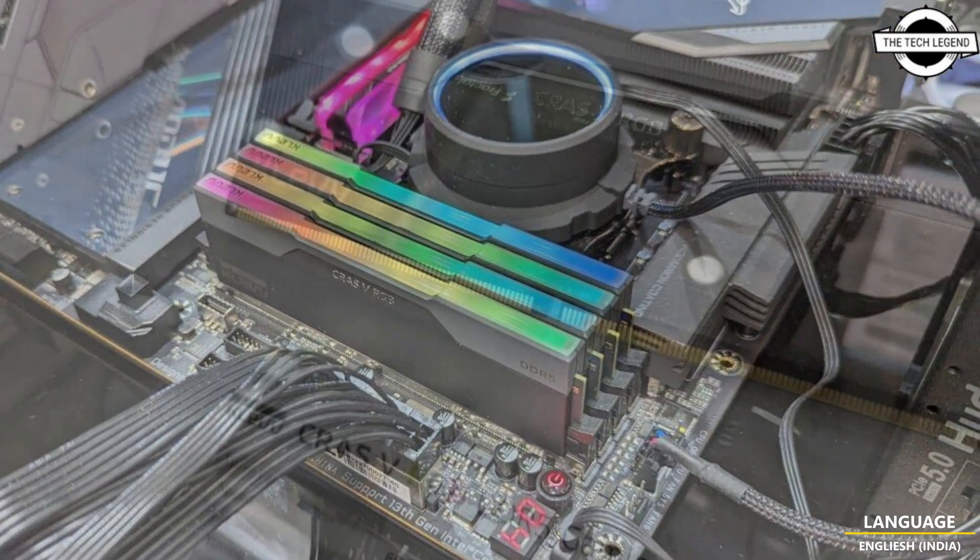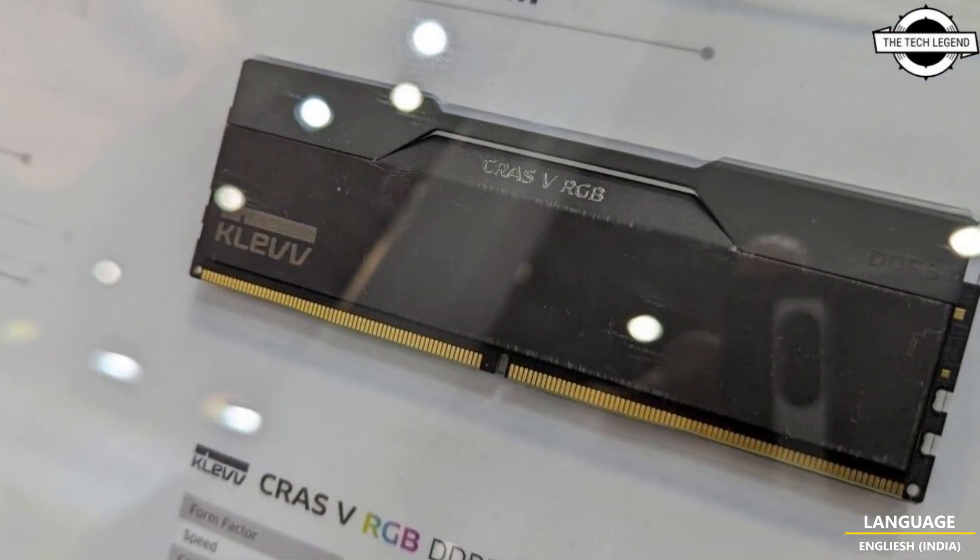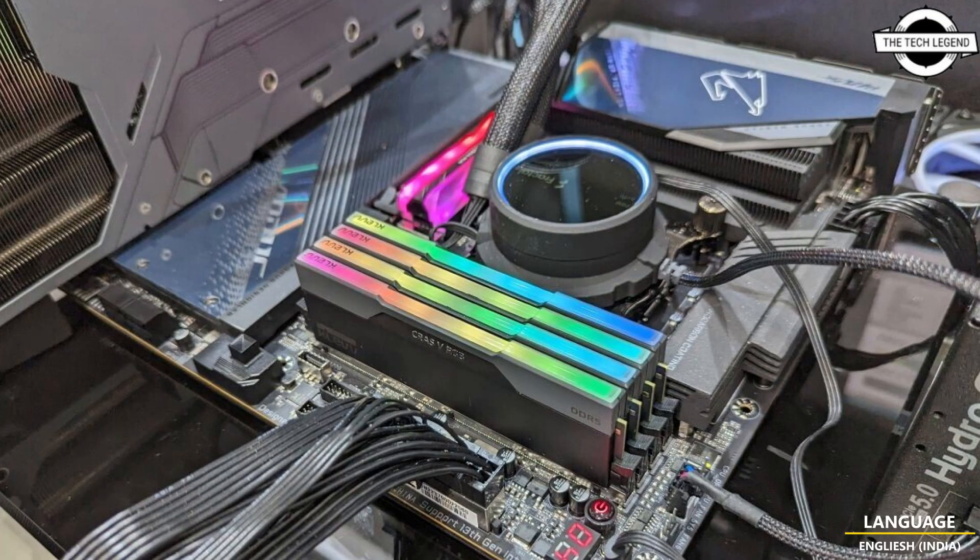The storage lineup is led by the CR-AS C950 PCIe Generation 5 NVMe SSD and the CR-AS C910 Generation 4 SSD. The C950 comes in 1 TB, 2 TB, and 4 TB capacities, using a Phison E26 series controller paired with 3D TLC NAND flash. The 1 TB variant offers up to 11.5 Gbps sequential read with up to 8.5 Gbps sequential write, while the 2 TB and 4 TB models reach up to 12 Gbps sequential read and 11 Gbps sequential write. The drive uses a chunky passive aluminum heatsink to keep cool.